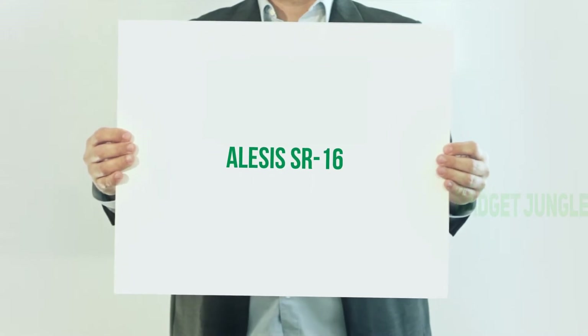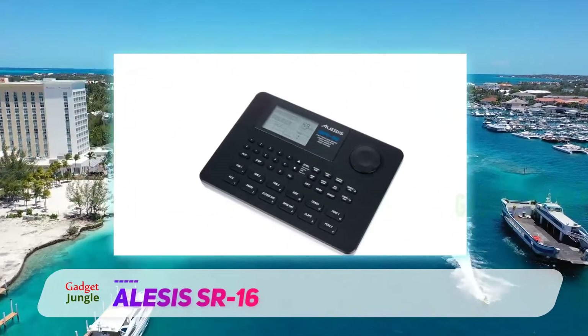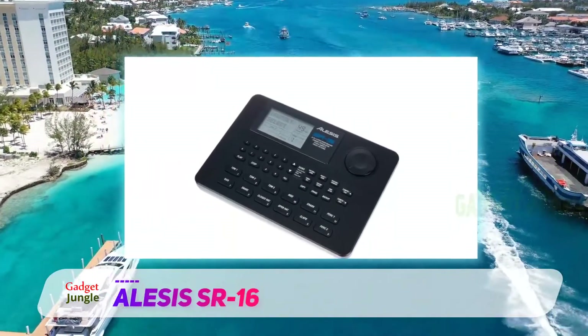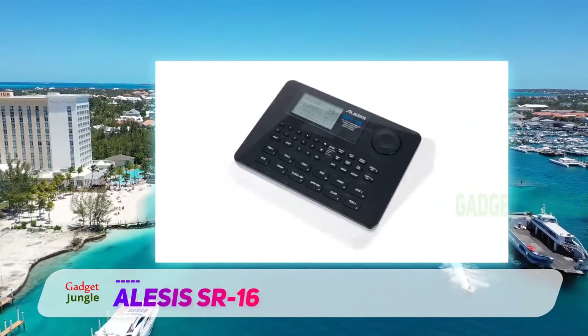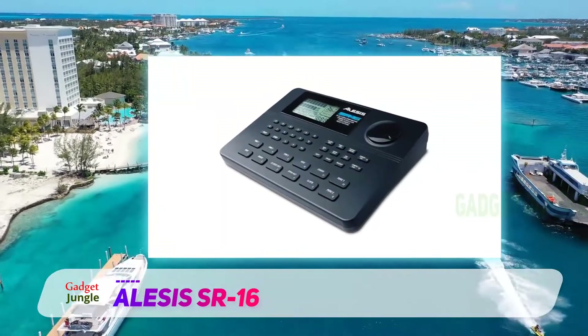The Alesis SR-16. The Alesis SR-16 has been utilized by artists, musicians, and producers since the 90s. Live musicians, lyricists, and music producers have also used it in recording studios or on stage.